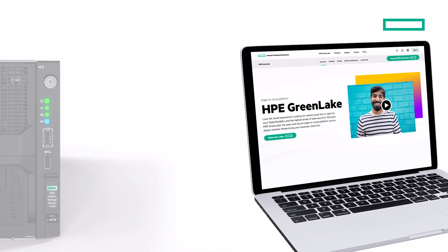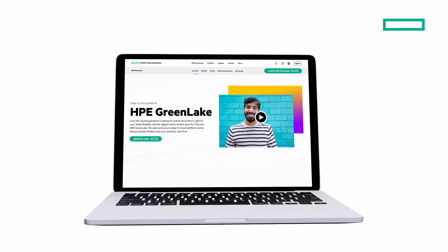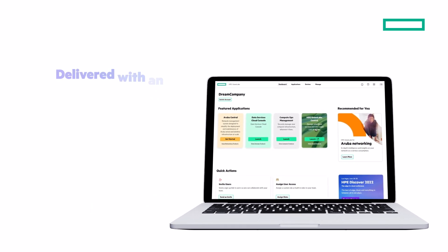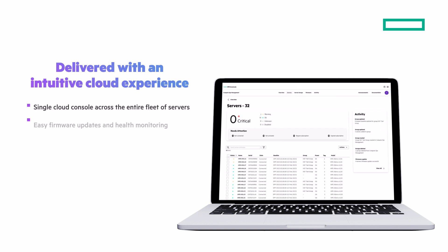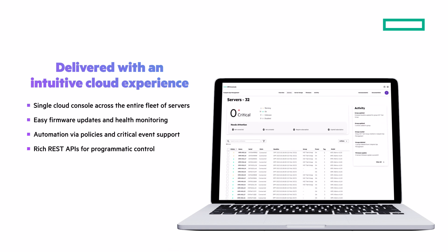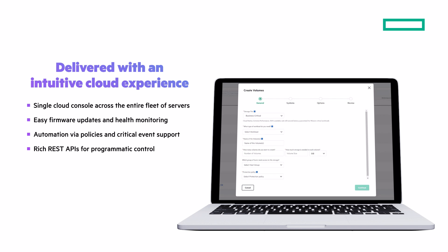It's easy to shift from owning and maintaining your server-based data infrastructure to simply consuming it as a service via HPE GreenLake. Simple and secure fleet management and monitoring is delivered with HPE GreenLake for compute ops management for a cloud operational experience. And rich REST APIs enable programmatic control.